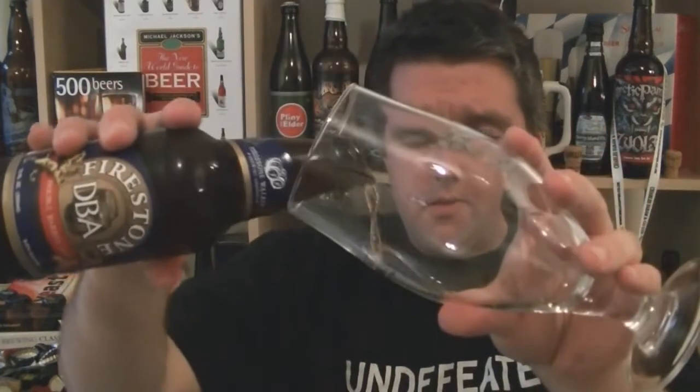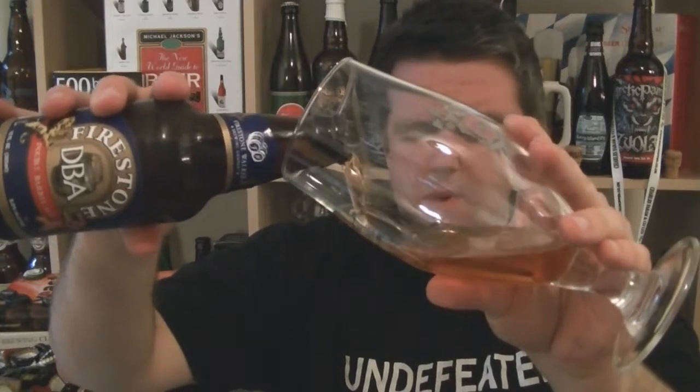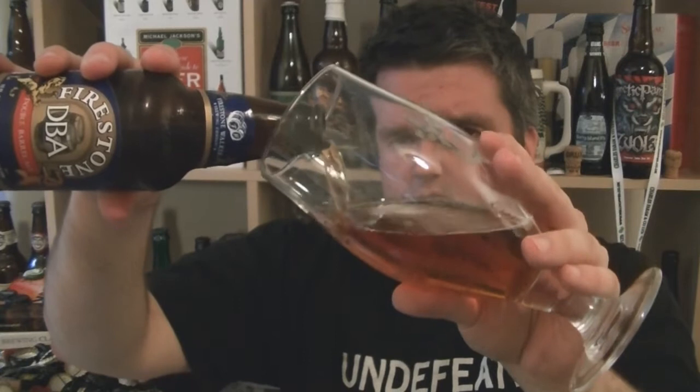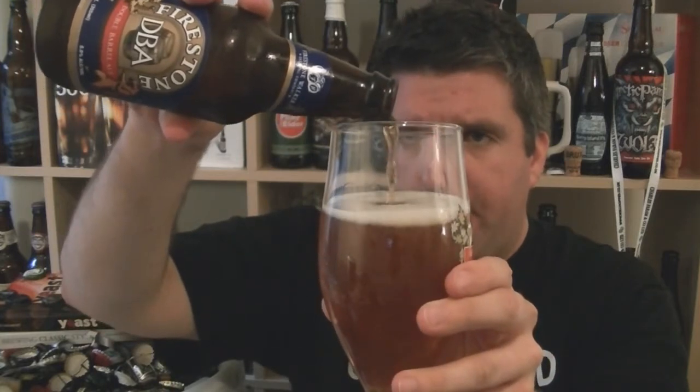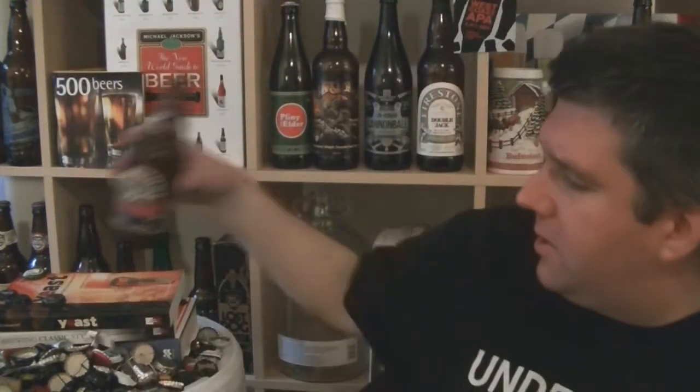I can't see any date on the bottle - apparently it's on there somewhere. It shouldn't be too bad, probably about a month or a month and a bit old. It's well within their recommended drink-by date.